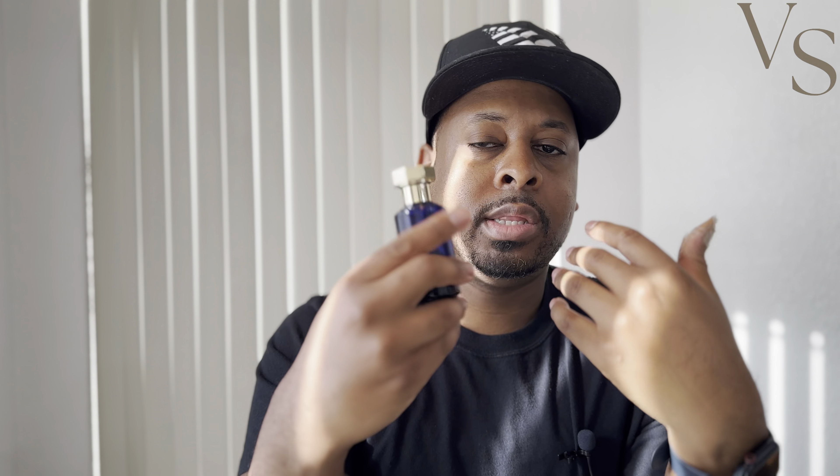Overall, I would say this one is going to be about 85% close to the original Louis Vuitton Meteor. If I'm going to rate this fragrance on a scale of one to ten, I would say this fragrance is a solid 7.5 out of 10 for me. It's not a fragrance that I hate, and I wouldn't necessarily say it's a fragrance I love. I do definitely prefer the original Louis Vuitton over this, but it's definitely a fragrance I plan to wear and finish this bottle.